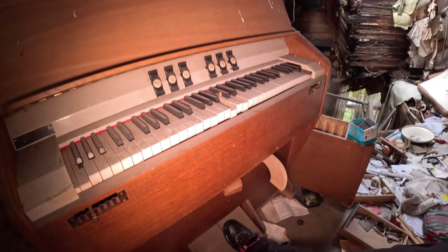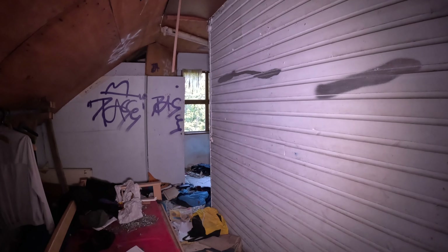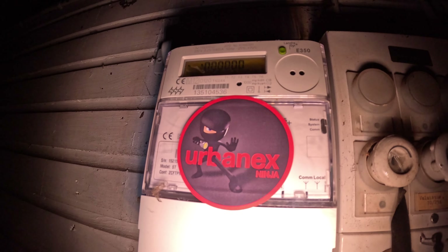If this place doesn't come down otherwise, me pumping this piano will surely do it. Alright, got out of there as well. I noticed a fellow explorer has been here. There's actually no electricity on these anymore.